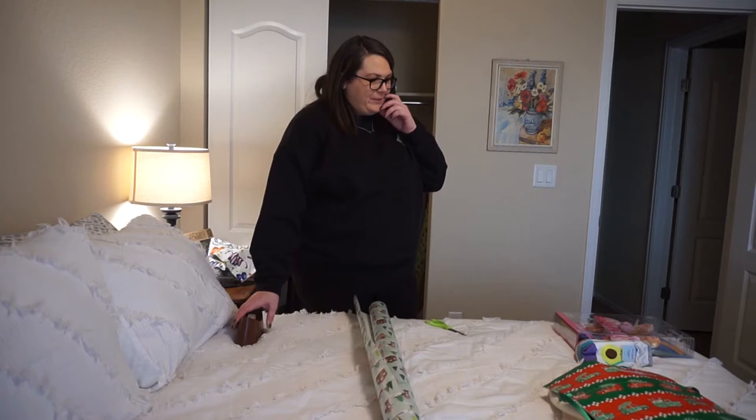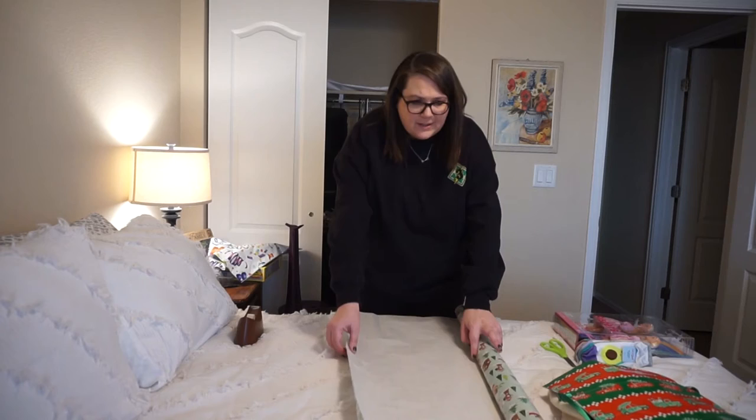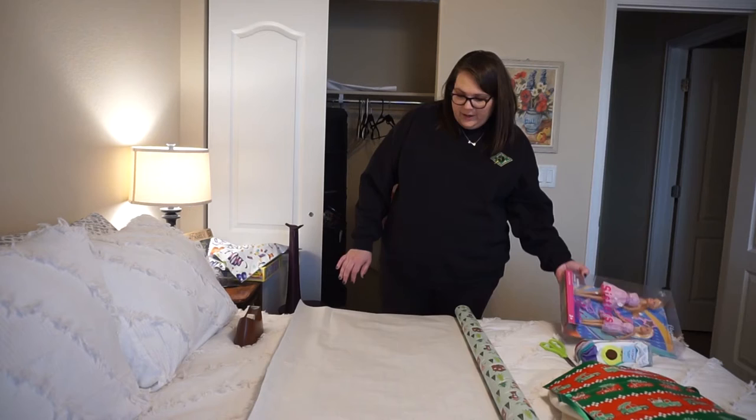I'm going to get out my wrapping supplies and start wrapping. I've got all the supplies out and I need to wrap these presents. I'm so excited to be giving them presents. But this is the last time I get to give something to my little girl, because when we had court earlier this week, her case was closed.